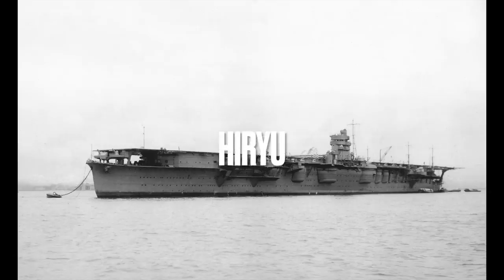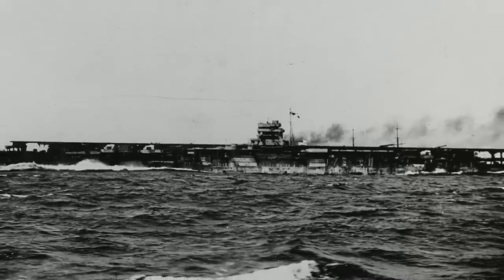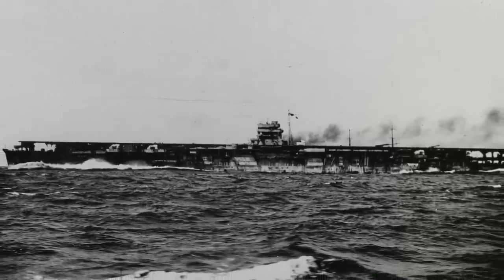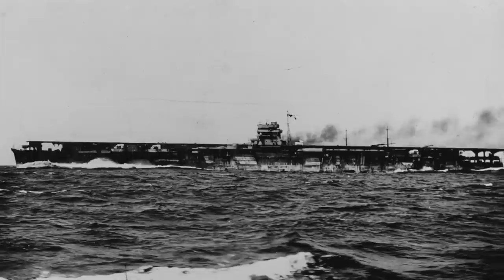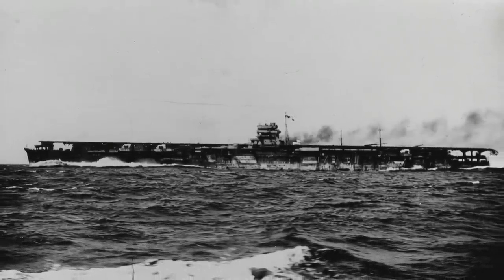Number 4: The Hiryu. A sister ship of the Soryu, the Hiryu was an improved version of the Soryu. Stability was increased by strengthening the hull and increasing the beam. Additionally, armor protection was improved. The total aircraft capacity was 57. The Hiryu was very successful and became the template for upcoming Japanese aircraft carrier designs, including the Shokaku class.